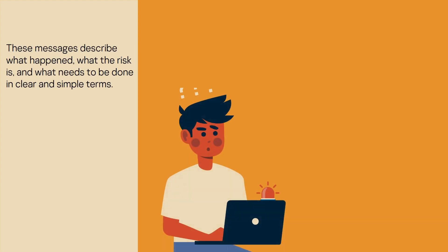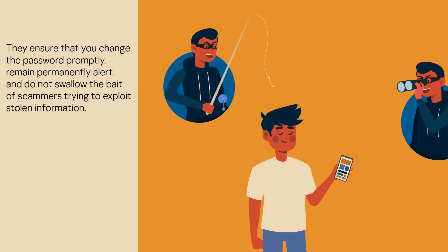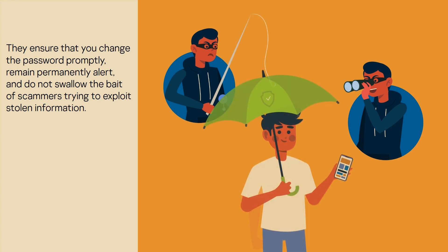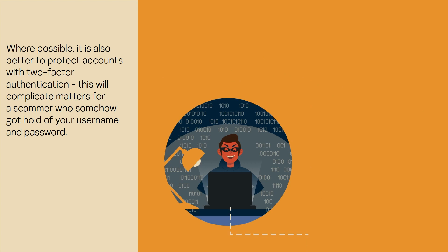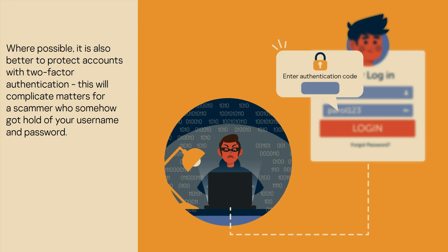These messages describe what happened, what the risk is, and what needs to be done in clear and simple terms. They ensure that you change the password promptly, remain permanently alert, and do not swallow the bait of scammers trying to exploit stolen information. Where possible, it is also better to protect accounts with two-factor authentication, which will complicate matters for a scammer who somehow got hold of your username and password.